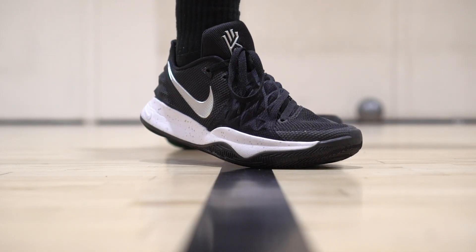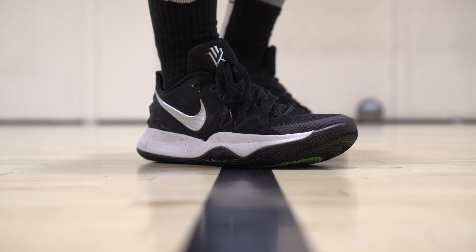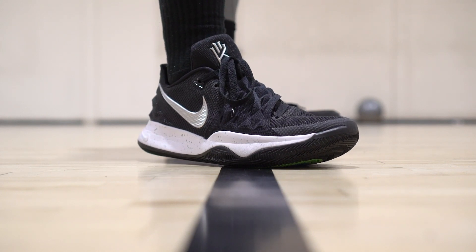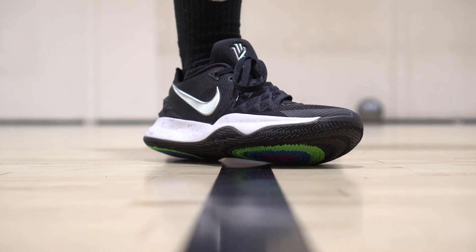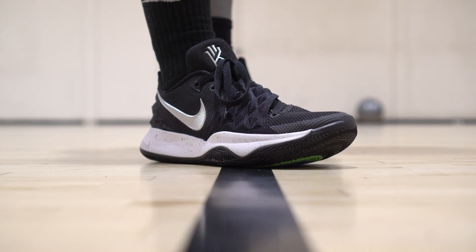Anyways, next shoe is the Nike Kyrie Low. Traction is really good. I love that outer curvature as well. You need to break in the traction for a little bit, but it's a great performer as far as traction goes. Cushion is alright — a little stiff but mostly responsive. It also looks dope. Only $110 bucks, so there is that.